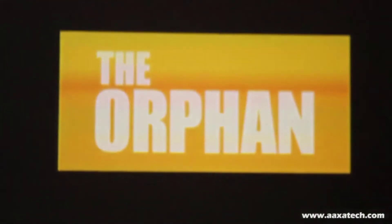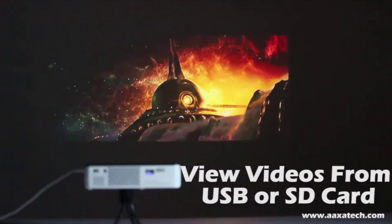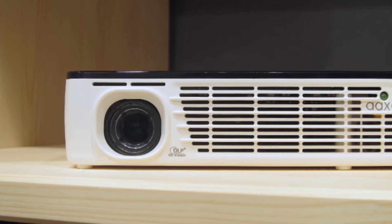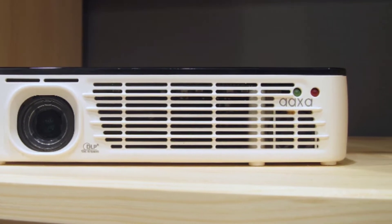The P300 will last you a while, too. The LED lamp inside the projector is good for 30,000 hours, which means you'd have to use it for hours a day for decades before you'd need to replace it. If you're looking for a tiny little projector to take with you anywhere, this is the one we would pick.